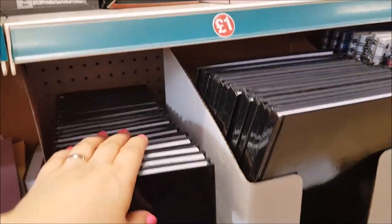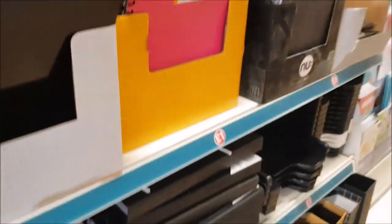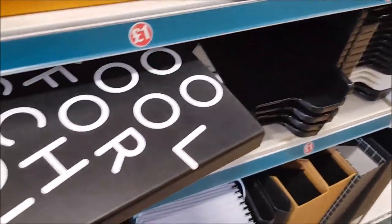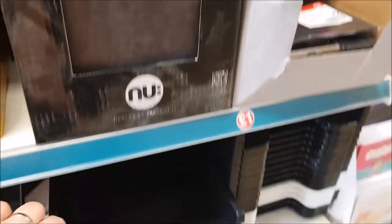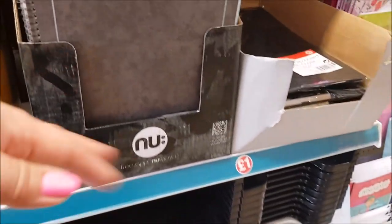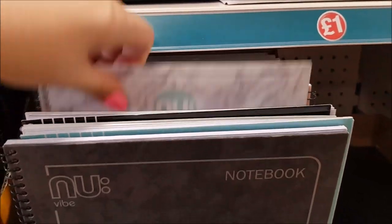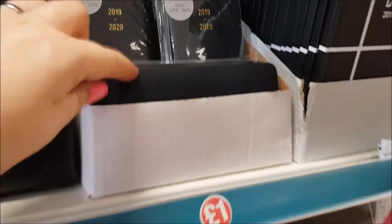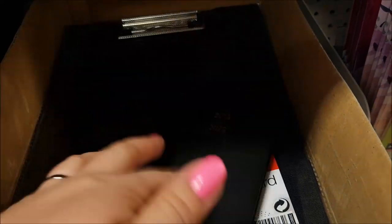They've now got hardback books in Poundland, which I was looking for. There are black ones, sticky note pads in black and white, and some black-and-white themed stationery which is nice to see alongside the pastel colors. There are paper trays, various notebooks in different colors, and a small diary that feels quite nice quality - a bit spongy - in a week-to-view format.